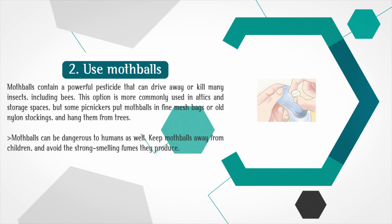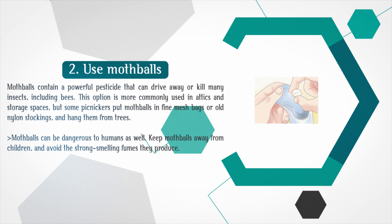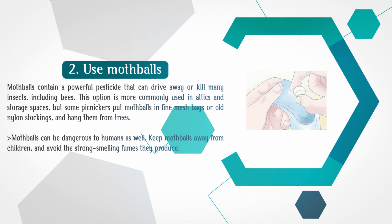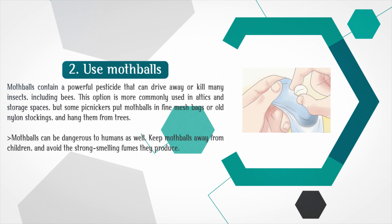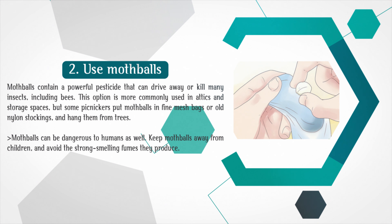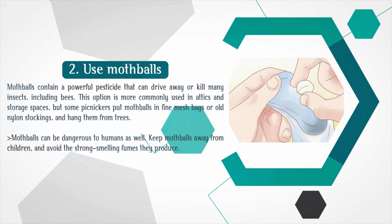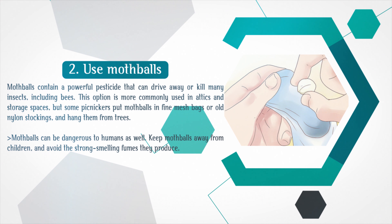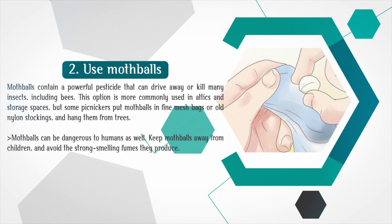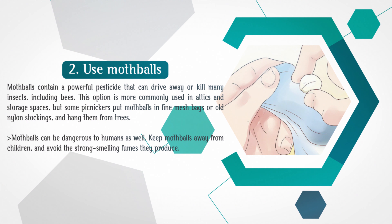Use mothballs. Mothballs contain a powerful pesticide that can drive away or kill many insects, including bees. This option is more commonly used in attics and storage spaces, but some picnickers put mothballs in fine-mesh bags or old nylon stockings and hang them from trees. Mothballs can be dangerous to humans as well — keep mothballs away from children and avoid the strong-smelling fumes.